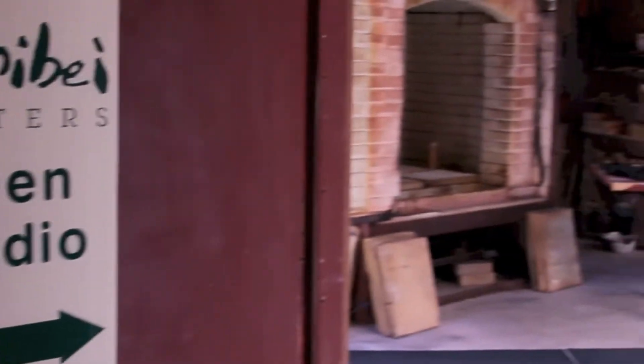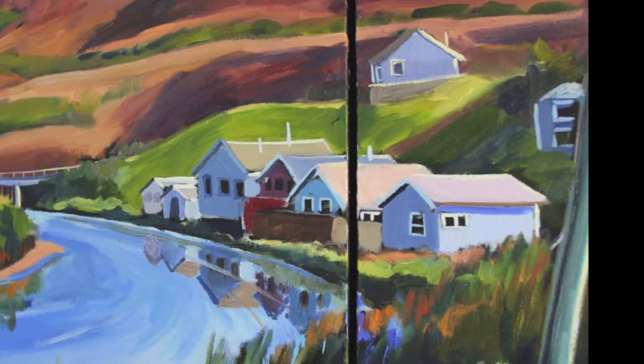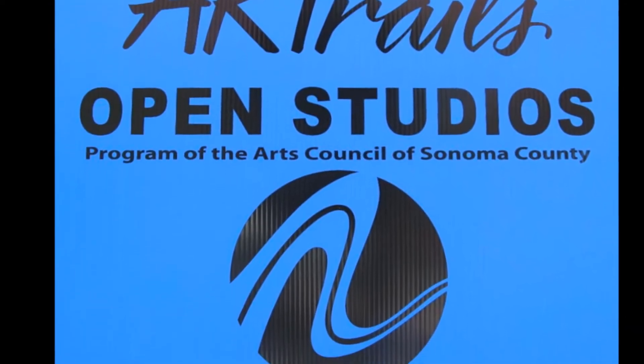Anyone who has taken the opportunity to visit artist studios in Sonoma County during the Art Trails weekends knows how special it is. The autumn days have begun and participating artists all over the county put up their blue signs welcoming visitors for two weekends in October.